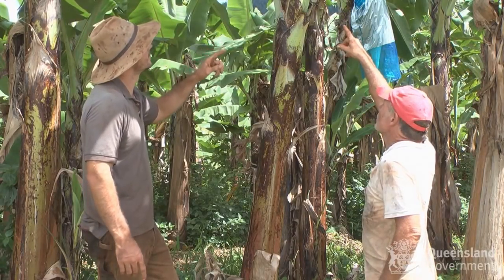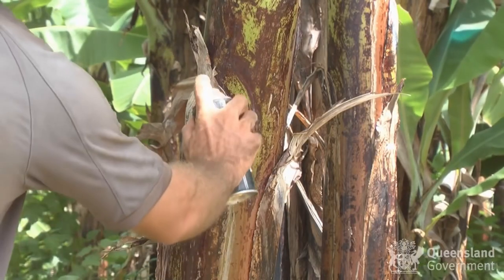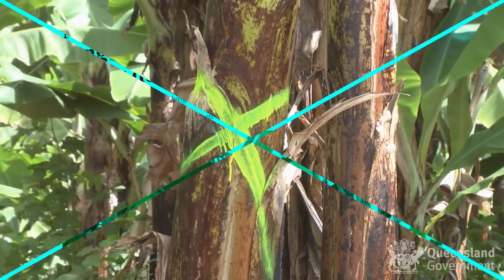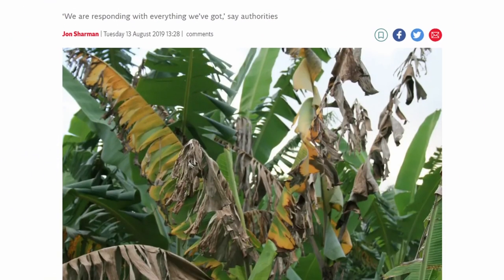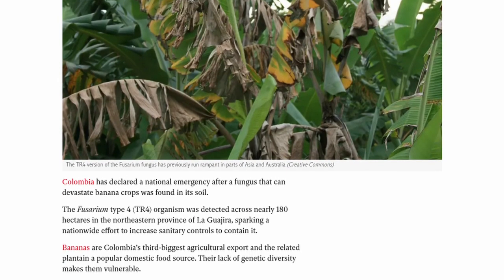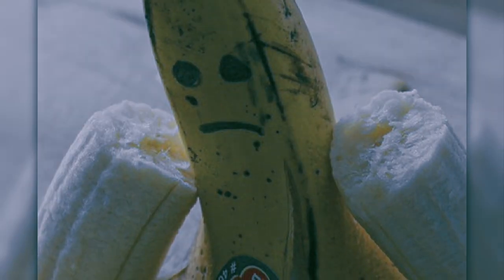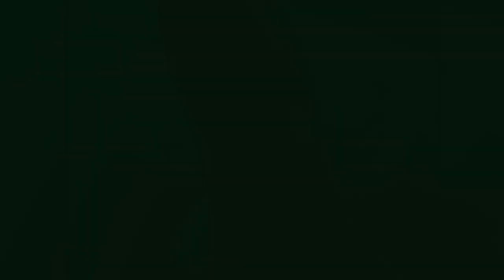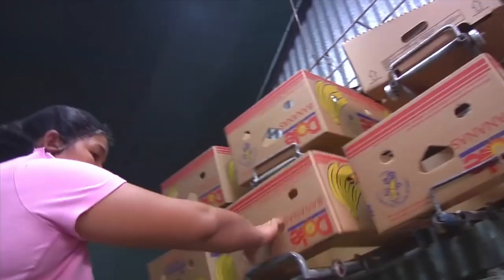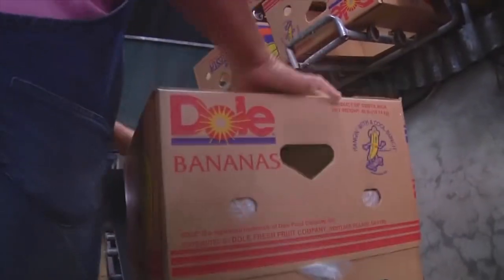In 2015, a farm in Australia was quarantined after TR4 was detected, with its spread found to be uncontrollable. By August of 2019, a national emergency was declared in Colombia. TR4 had found its way to Latin America and the Western Hemisphere, further threatening bananas as we know them. As of 2021, it's been spotted in Peru and Venezuela, two of the world's largest exporters of bananas.